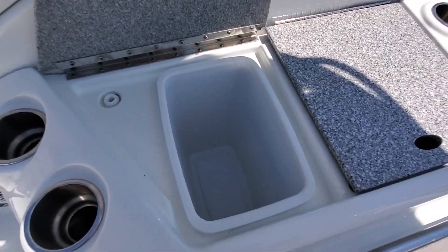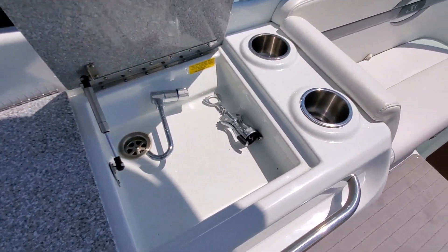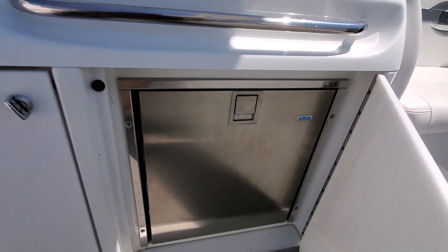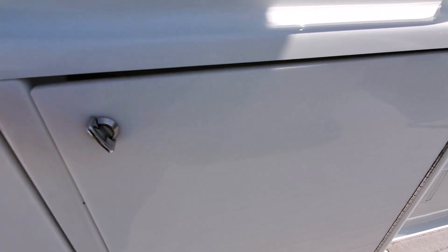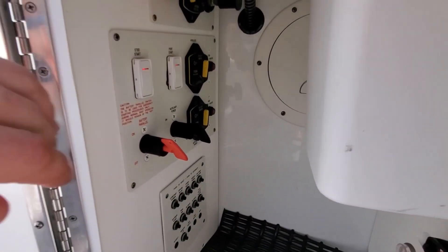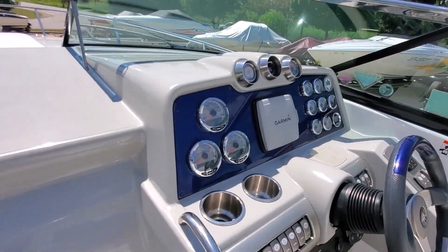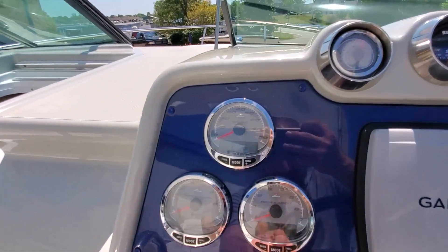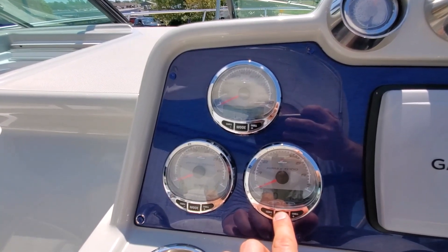We've got a countertop — you also have a wastebasket and a sink. Isotherm fridge. Your battery switches here to turn the power on. Boat is equipped with Mercury SmartCraft multi-display gauges to check the different parameters.